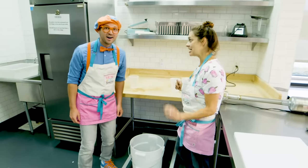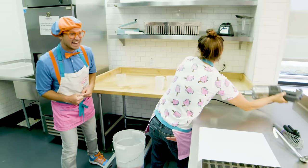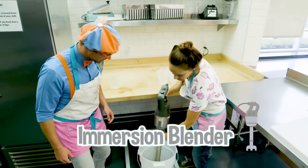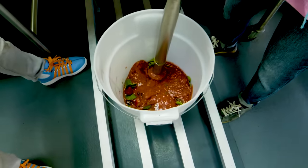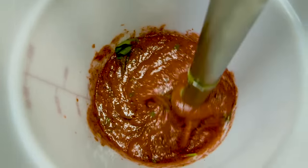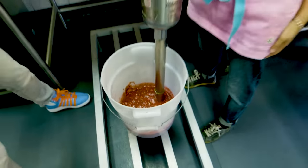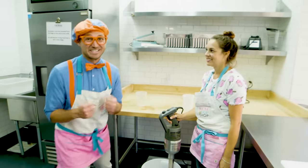Now, what might be different about your kitchen is we have some big equipment we use here. Whoa, look at that! That thing is massive! What does that thing do? This is our immersion blender. So you put it in, you hit the button. That just blends it up into a liquid? Yeah, it sure does! That looks so yummy!